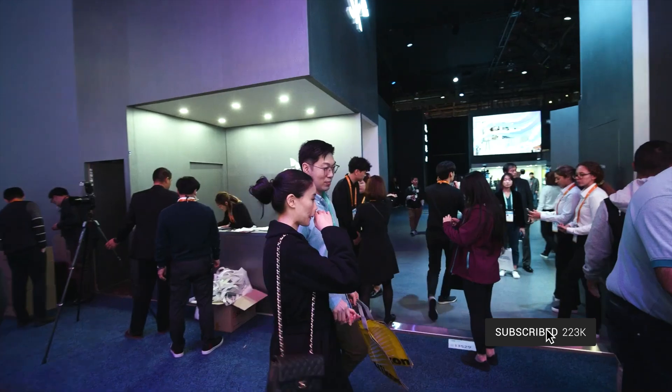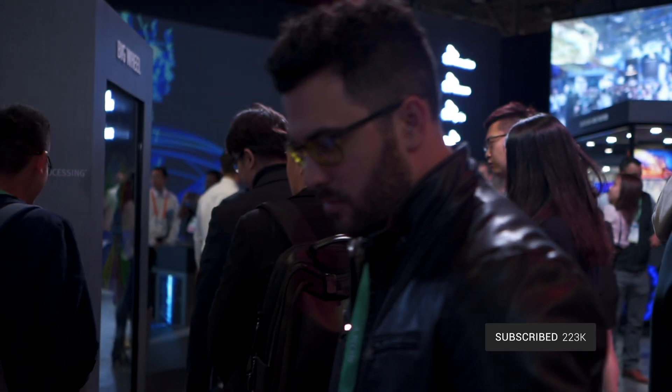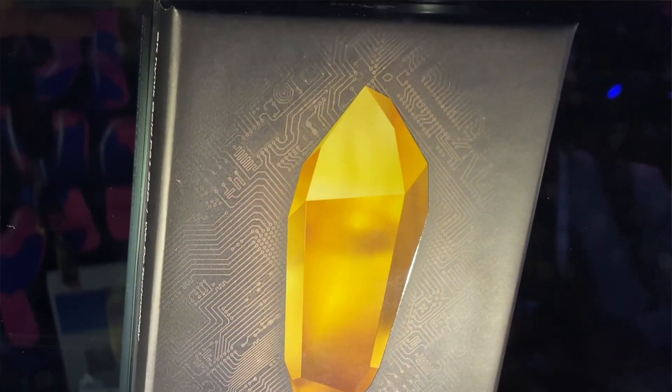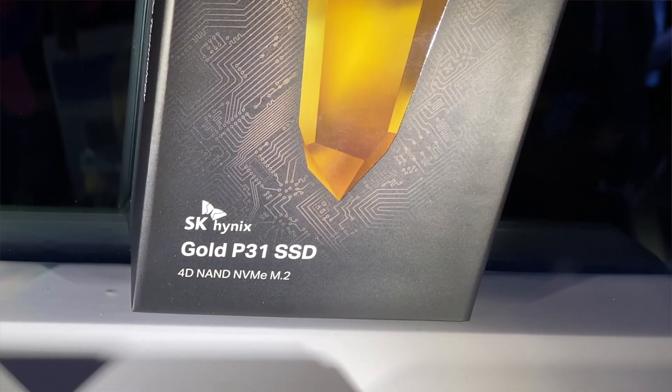Before we jump in, if you're interested in the Gold P31 SSDs, I will leave a link down below. Just a refresher on who SK Hynix is: they control about 23% of the memory market, and they've been doing this since 1983. They're one of the top semiconductor companies out there, and they're actually the OEM for many different brands. There's a good chance if you remove a RAM stick from your computer, take the heat spreader off, and look at the chip, you'd find it's actually an SK Hynix chip. That also applies for NAND flash memory, like SSDs. SK Hynix is a trusted name in the space, especially at the high end, and they've been supplying OEMs with SSDs since 2013. But now they are back in the retail market, selling products direct to consumers.